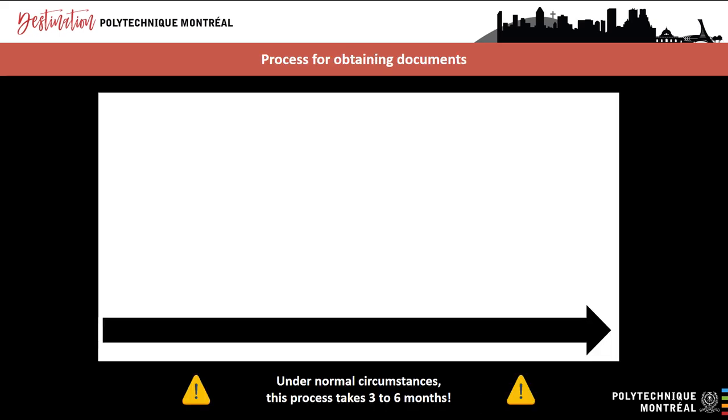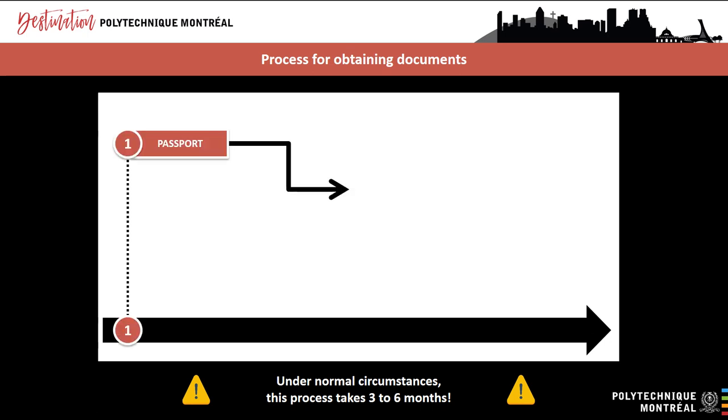Here is a step-by-step overview of the immigration process shown in priority order, along with the costs associated with each step. Under normal circumstances, completing all these processes takes three to six months depending on the country in which you apply. The COVID-19 pandemic has not affected the order of the various steps, but processing time can be longer than usual. All international students need to complete this process except for exchange students. If possible, try to get a passport that is valid for the duration of your studies, because your study permit and TRV or ETA cannot be valid for longer than your passport.